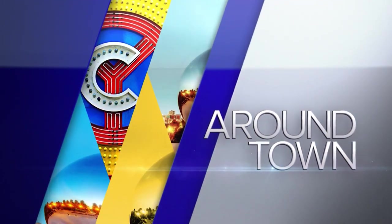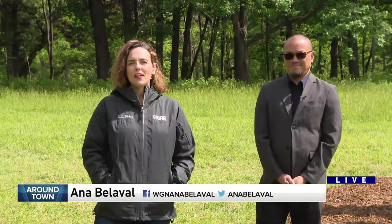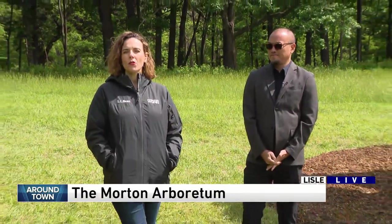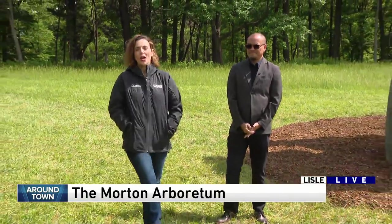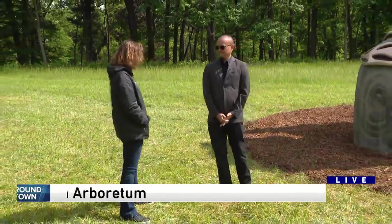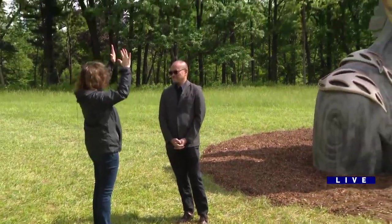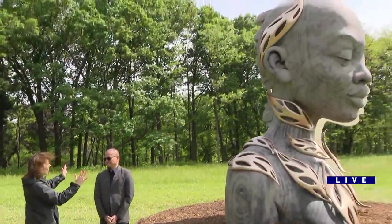Time for Around Town. Hey, Ana. Larry and Robin, let's finish this beautiful Thursday morning at the Morton Arboretum with their new exhibition, Human Nature. I'm here with the Vice President of Education, Preston Bautista. Good morning. Good morning. I love this one because we showed it to you earlier, Larry and Robin. You just saw the profile.